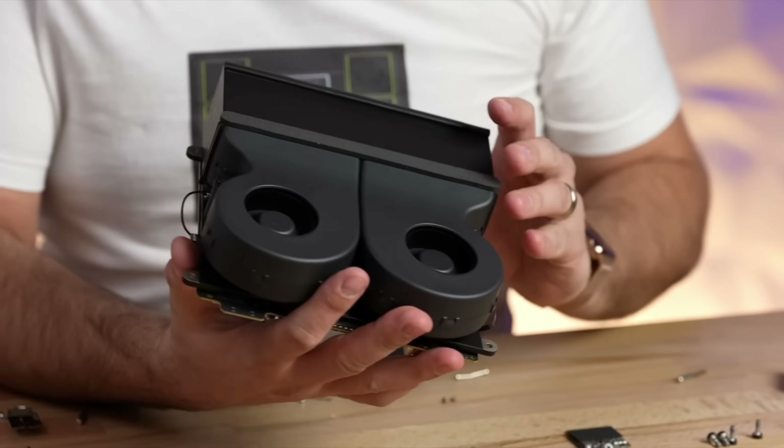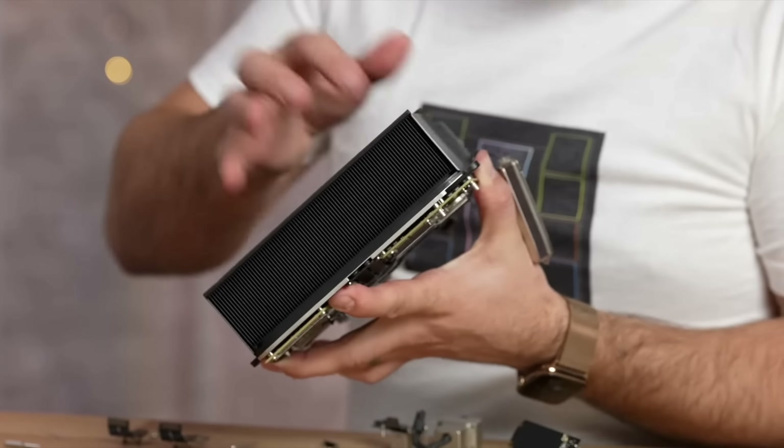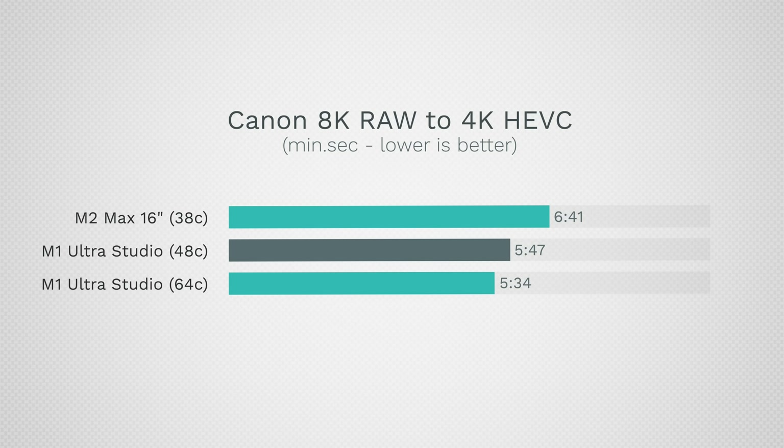There is a difference in fan noise and temperatures. The Mac Studio has really excellent coolers — the M1 Ultras come with copper heat sinks that are heavy and large, so they stay silent all the time. In the Canon 8K RAW test, the MacBook's fans definitely spin up, it gets loud, and it hits 103°C on the CPU, very hot on the GPU. The Mac Studios ran at 69°C and 68°C, staying silent and cool. But even with that, the MacBook is still barely behind the M1 Ultra Mac Studios.